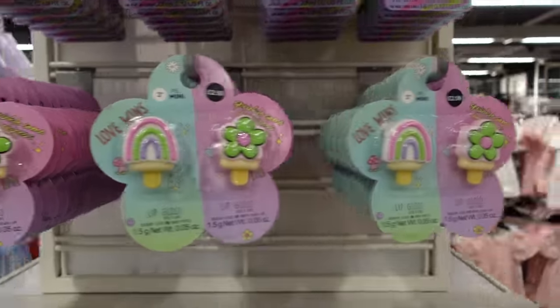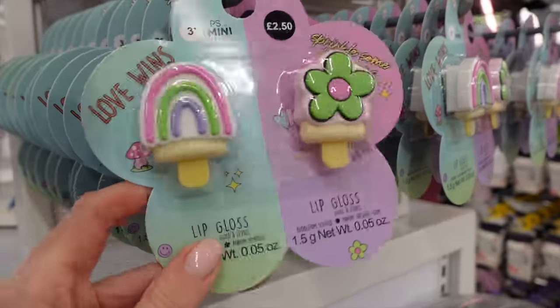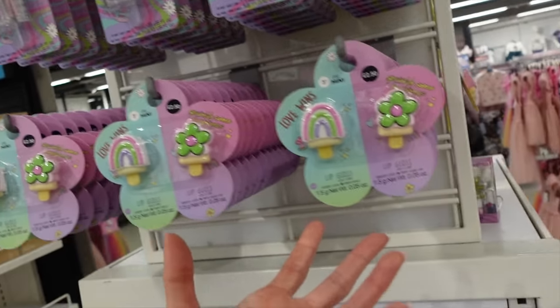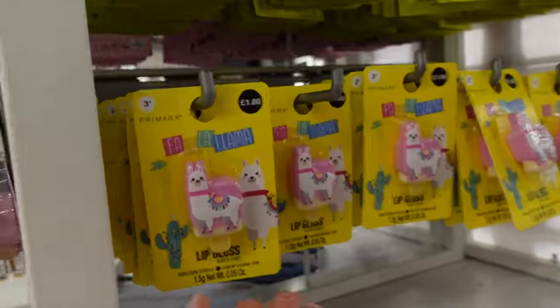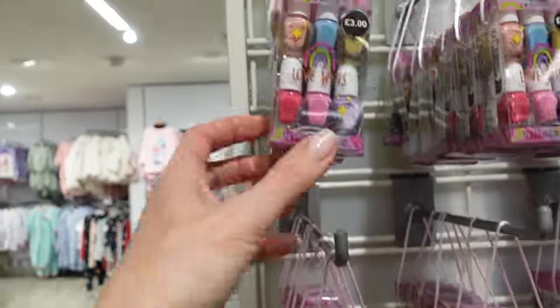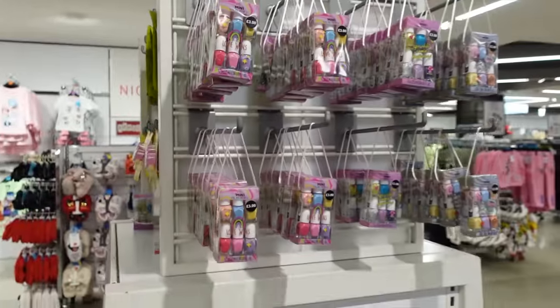Stocking fillers and things like that — little gifts — girls are so much easier to get. Look at those — the girls would lose their minds! There's never as much stuff to choose from for boys. Little lip glosses, an ice cream lip gloss, a llama lip gloss. These make brilliant present box bits and pieces for when the girls have got birthday parties to go to, but it's always more difficult to find things for boys.